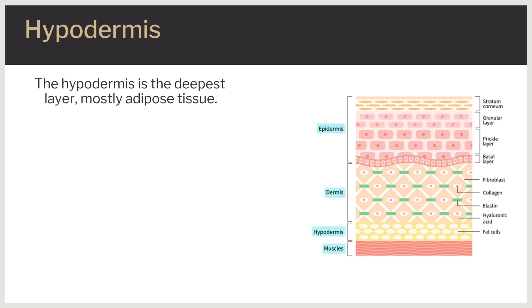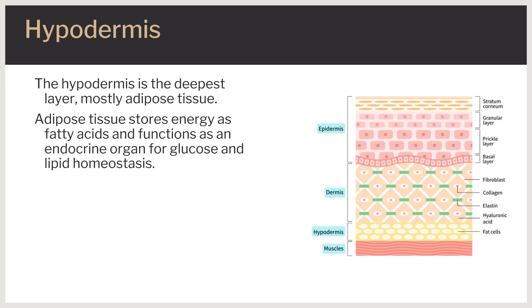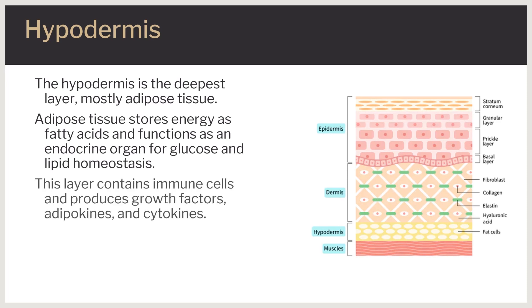The hypodermis is the third and deepest layer, consisting mainly of adipose tissue. Skin adipose tissue stores energy in the form of fatty acids and functions as an endocrine organ important for glucose homeostasis and lipid metabolism. The adipose tissue also absorbs kinetic energy to act as a cushion during blunt trauma. This layer consists of fibrocytes and adipocytes and is rich in proteoglycans and glycosaminoglycans, which confer mucus-like properties to the layer.